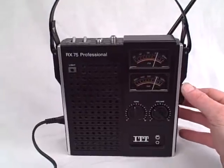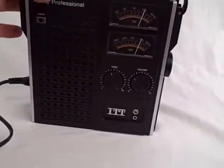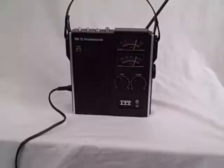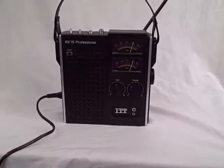That's tuning beautifully. Look at that. What a lovely radio. Well, there it is — the ITT RX-75 Professional, in wonderful cosmetic condition and sounding fantastic as well. Beautiful radio. Thank you.